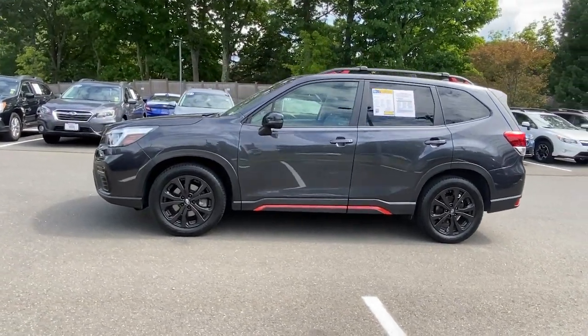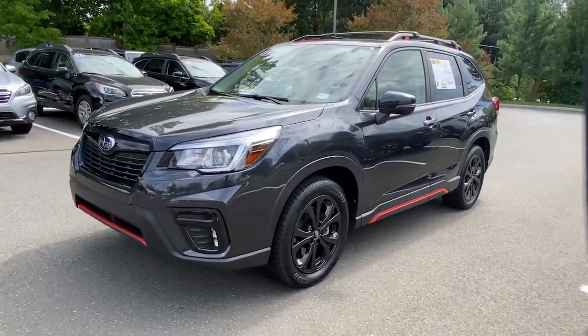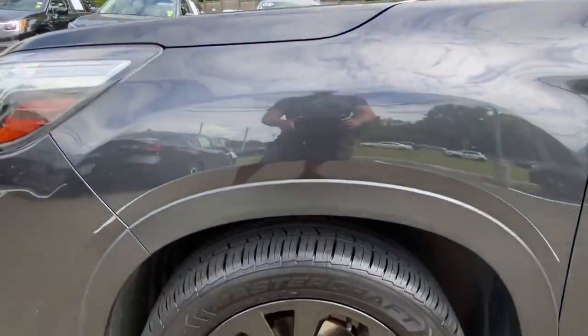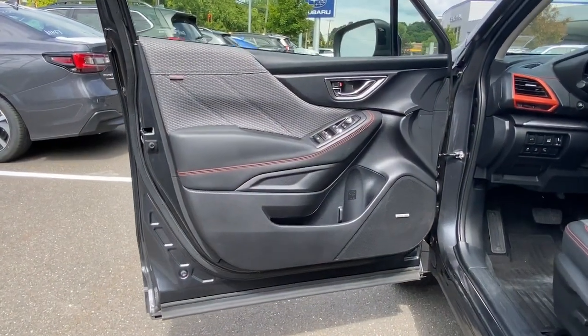These are just some of the great options this vehicle comes with: panoramic roof, keyless entry, fog lamps, power driver seat, electronic stability control, heated front seats, aluminum wheels, intermittent wipers, tire pressure monitoring system, and trip computer.